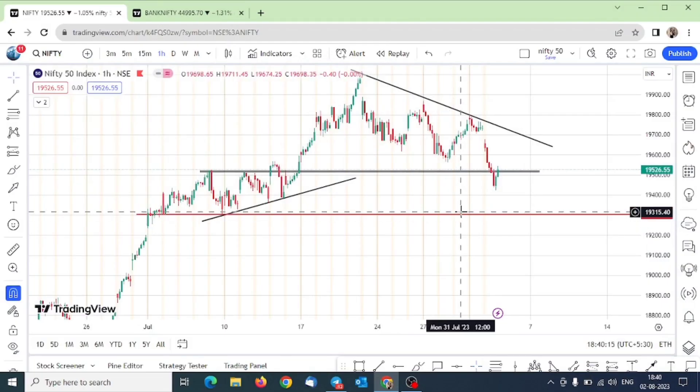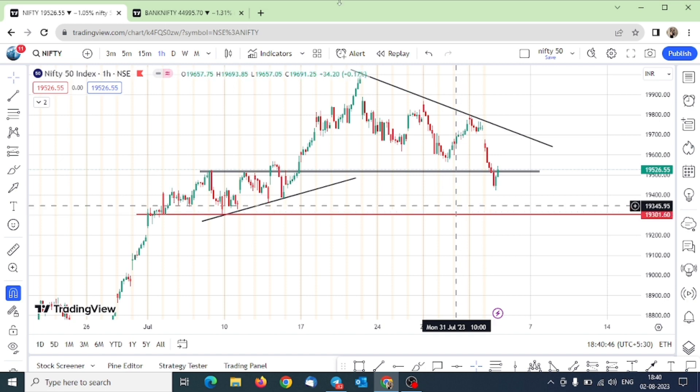Hey everyone, welcome back to your channel The Financial Literacy. Today was a very fantastic day, and since it's expiry, we will discuss expiry. Today I was having a trade capture and in the public channel you are learning, so I am very happy to see some fruitful results in people who are following along.